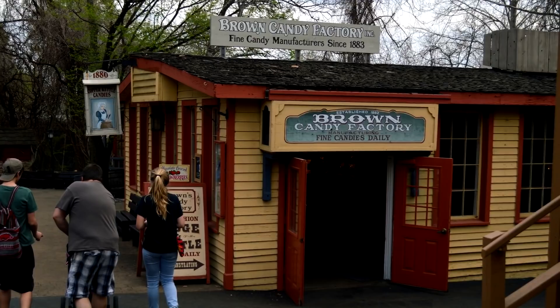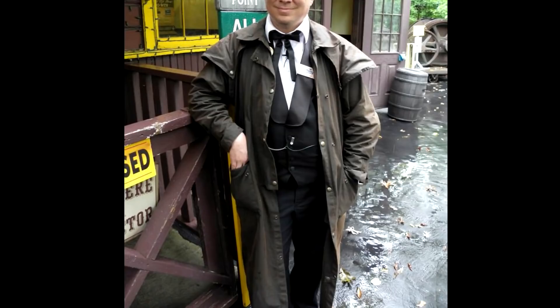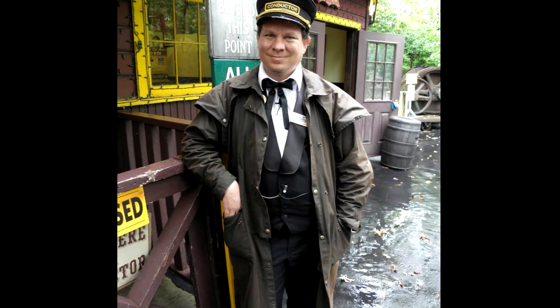Our costumes at Silver Dollar City were also interesting. The costume shop is backstage near Brown's Candy Store — the same building as the employee cafeteria, down the hill a bit. Wonderful ladies in there, and you can watch them hand-sewing costumes right in front of you. Most dresses and some guys' outfits are made there, though they do order in pants and shirts for men. I had three conductor's outfits, which included black pants, black vest, shirts, conductor's hat, and black bow tie — all provided by the park, except for belt, shoes, and socks.